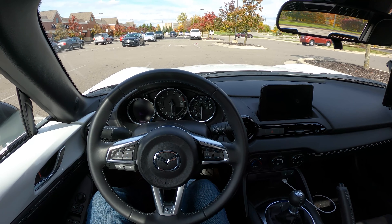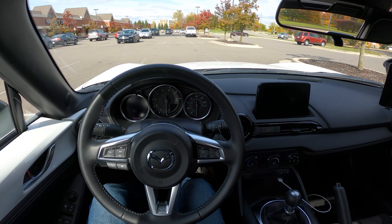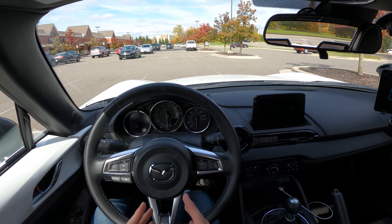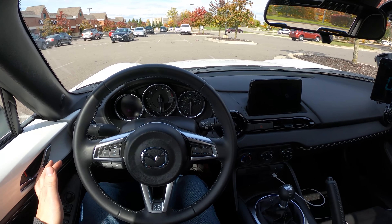Hey everyone, it's Charlie from Daily Motor, and today we've got the real-world highway fuel economy test of the 2020 Mazda Miata. We're going to head out on the highway, do 50 miles out, 50 miles back, averaging 70 miles per hour, filling up before and after to get a realistic 70 miles per hour cruising highway fuel economy.